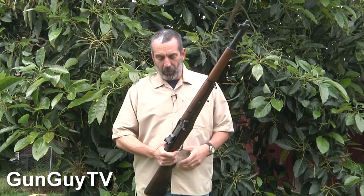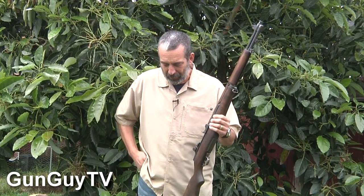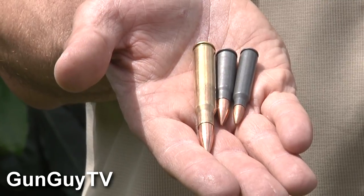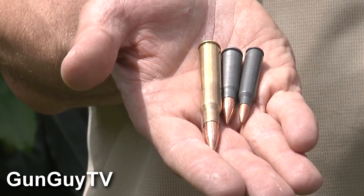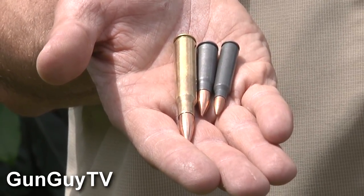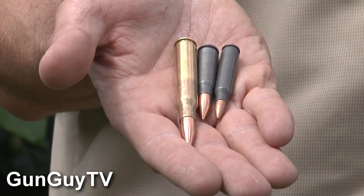The other thing is that it does hold eight rounds, but people say it only holds eight rounds so it doesn't work. Wait a minute — take a look at those monsters right there. That little bitty one is the AR round, that one in the middle is the AK 7.62x39, and that incredible monster right there — that .30-06 — is what comes out of the M1 Garand. It may only have eight of them, but one of them is enough to get the job done.